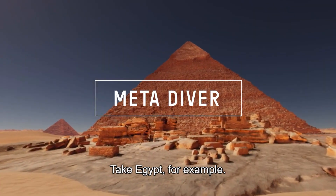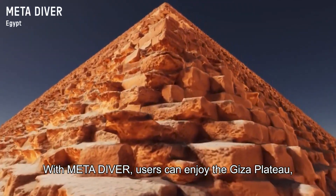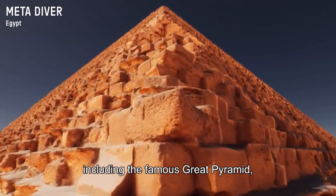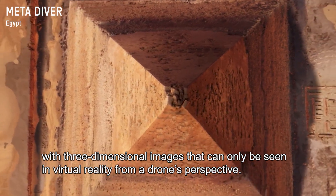Take Egypt, for example. With MetaDiver, users can enjoy the Giza Plateau with its three majestic pyramids, including the famous Great Pyramid, with three-dimensional images that can only be seen in virtual reality from a drone's perspective.